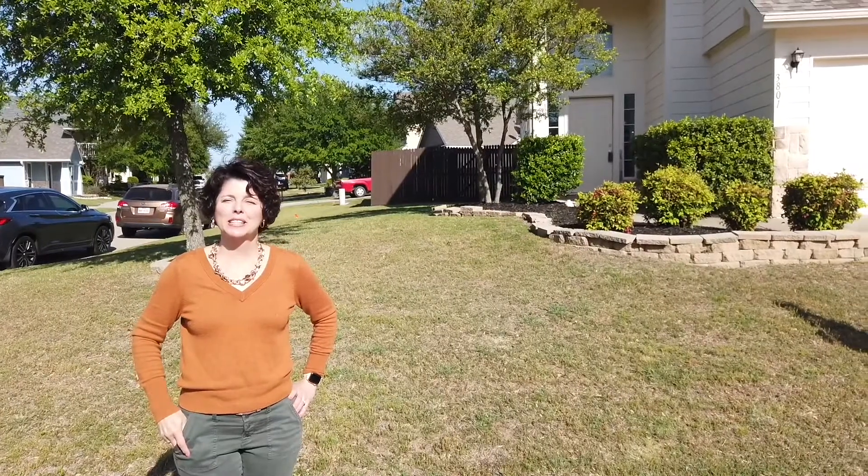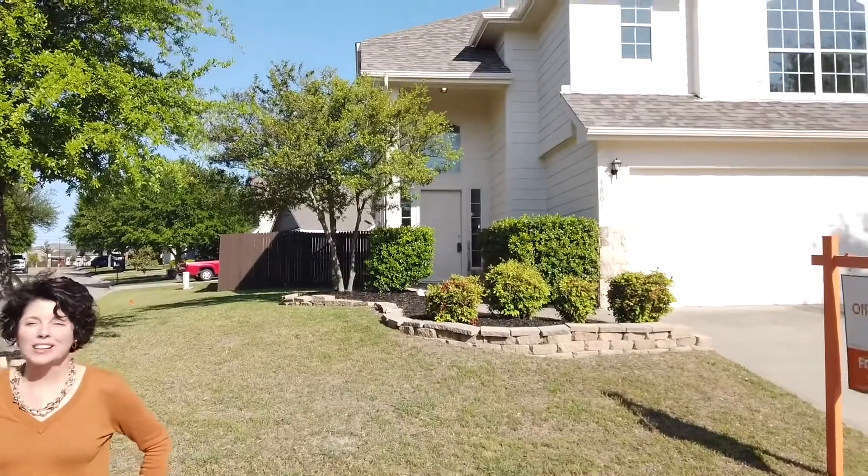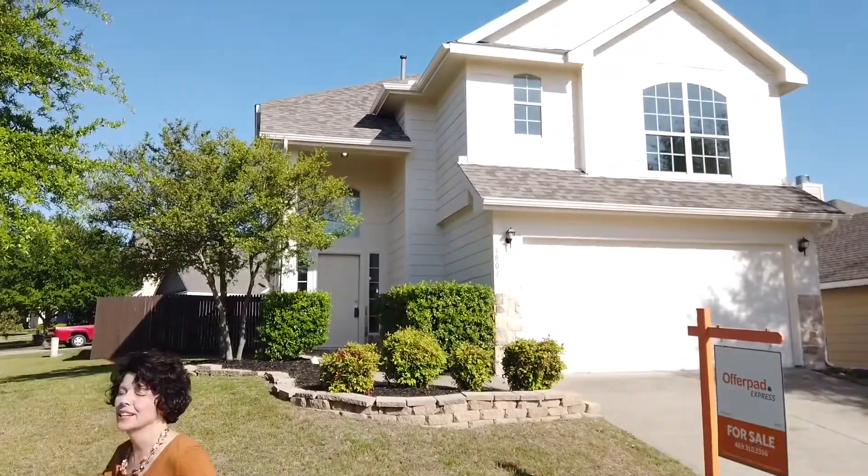Here we are at 3801 Timothy Creek in McKinney. Nice little corner lodge in a very tidy neighborhood in Craig Ridge.